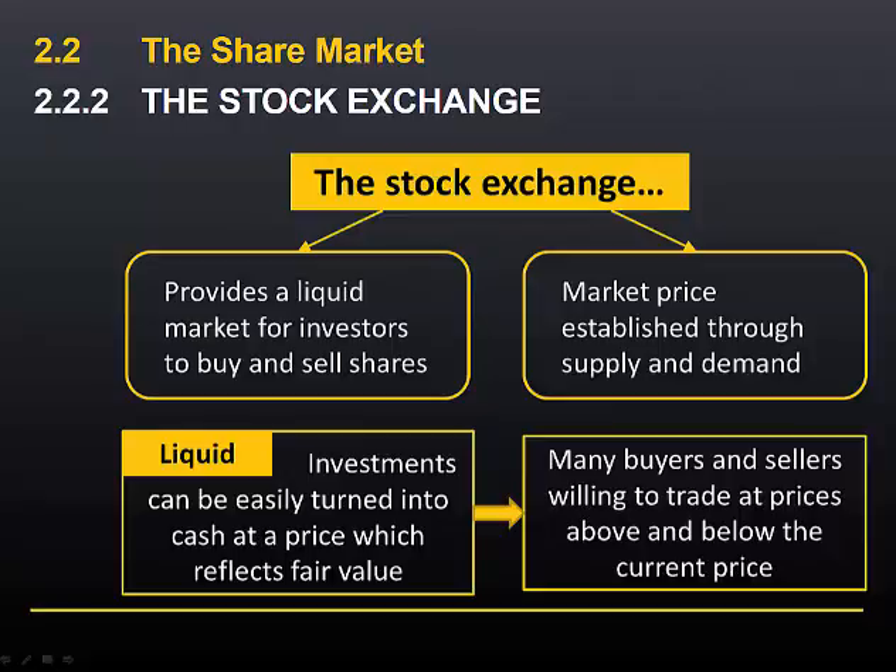We said earlier that funds from the sale of shares in the secondary market do not flow through to the issuer of the shares. But there are still advantages to the issuer of the shares from the fact that the stock exchange exists. Investors are more likely to buy shares in the primary market if there is a market for them to sell their shares afterwards.